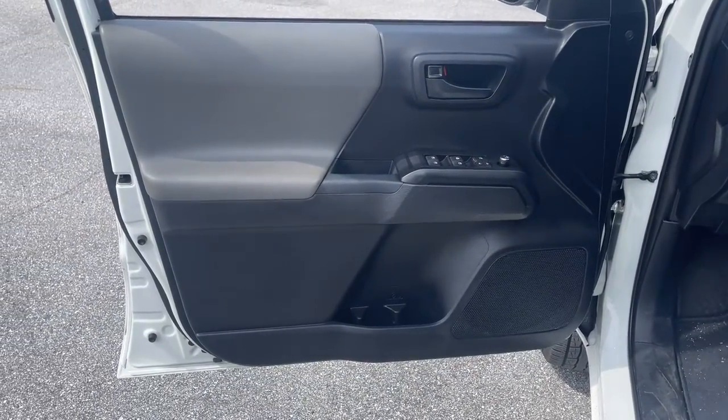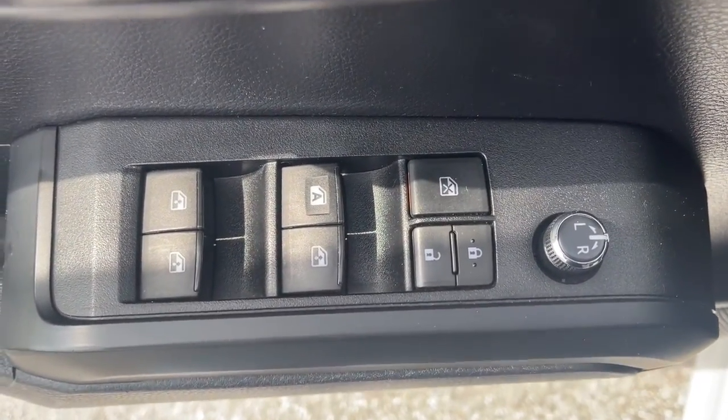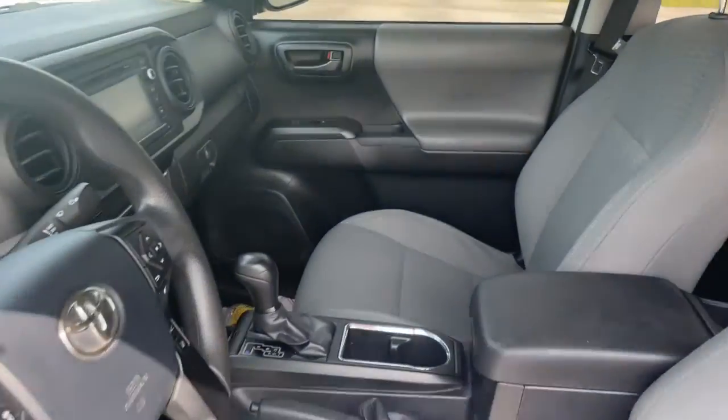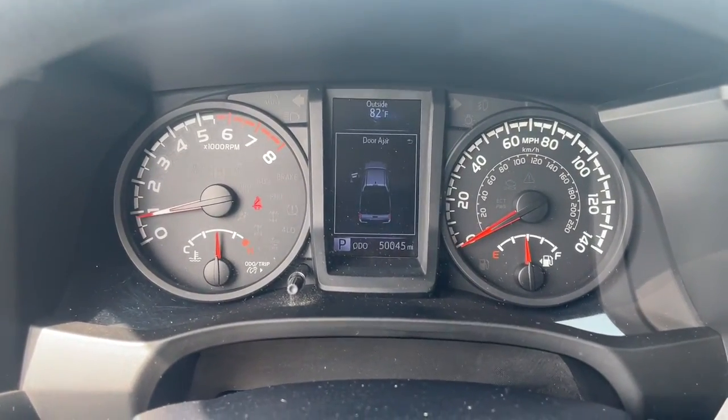These are just some of the great options this vehicle comes with: navigation system, keyless entry, fog lamps, electronic stability control, intermittent wipers, trip computer, power windows, bucket seats, and power steering.